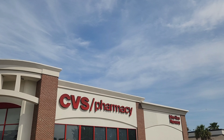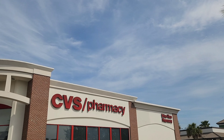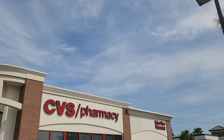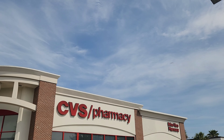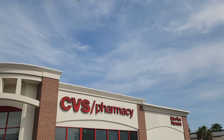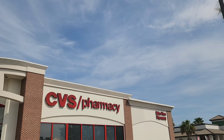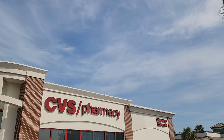Hey guys, we're at CVS about to go in and do our CVS deals because it's Sunday. We're about to do our Save a Lot Sunday video and see what we can get. If you got your inserts, you should have gotten a Smart Source and a Save, pretty sure. Let's go in and see what we're gonna get this week.